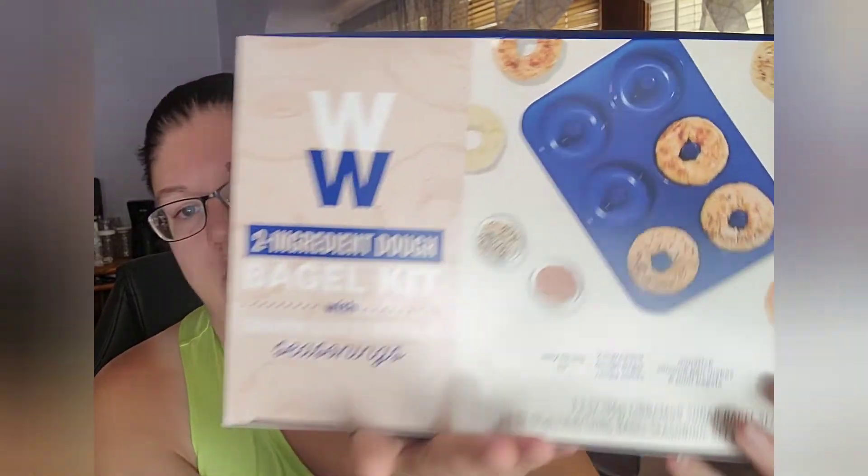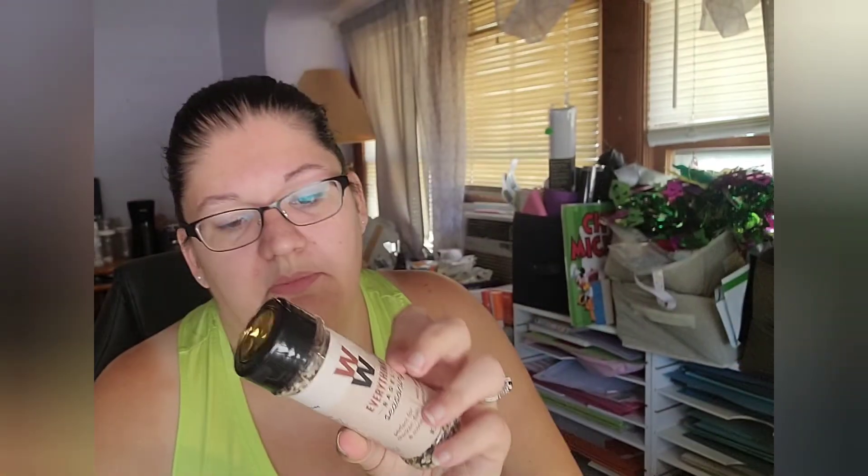I've been wanting this for quite a while, but every time I went to order it, it was out of stock, so I was very excited it was finally available. When you open it up, it has the two-ingredient bagel dough recipe inside. Here's the cinnamon sugar bagel seasoning — it's one point per serving, and one serving is half a teaspoon. The everything bagel seasoning is zero points per serving since it's just seasonings, while the cinnamon sugar has points because of the sugar.